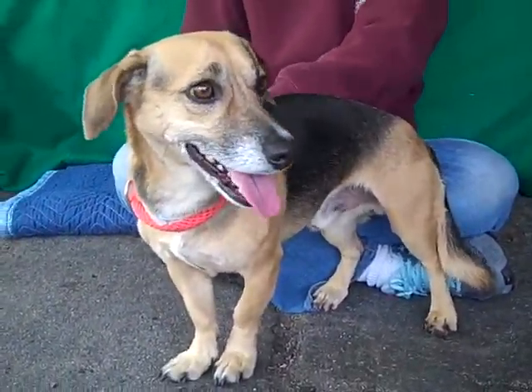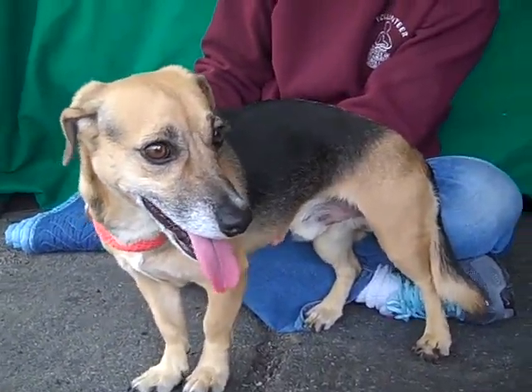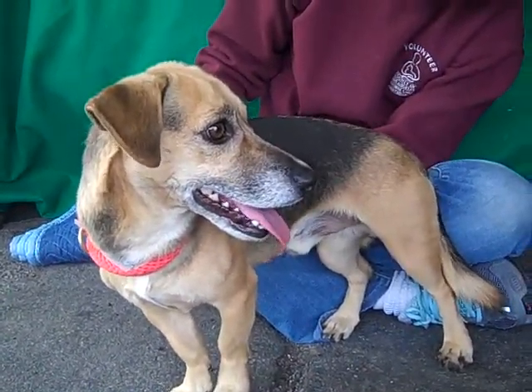And he can be part of your forever family, right Toro? Yeah, you're just showing off. Bye cutie, bye.